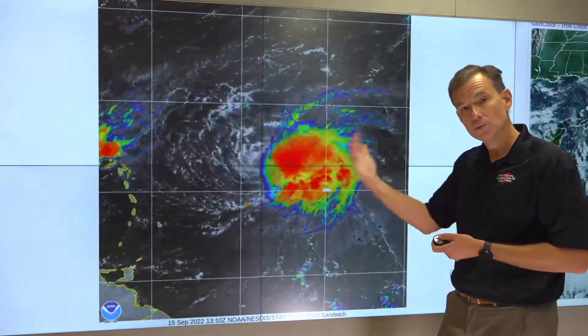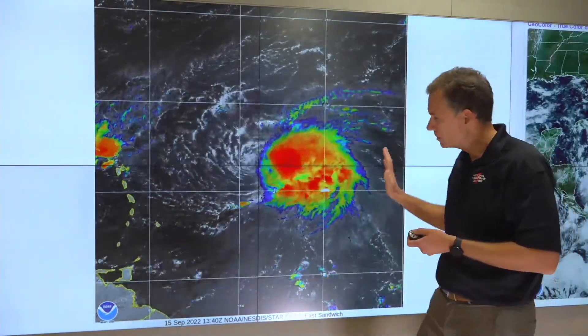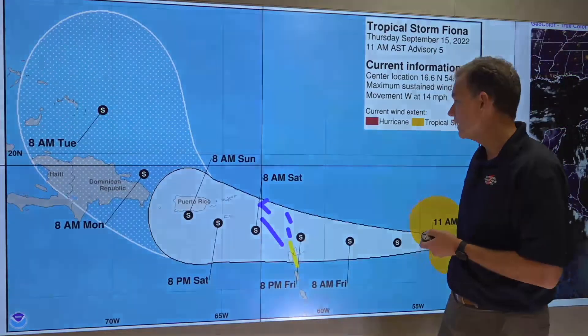What this is showing you is that strong westerly winds in the upper levels of the atmosphere are shearing the system, or rather blowing the thunderstorm activity off of this low-level circulation. This is good news because this will typically inhibit significant development. So we're not looking at rapid intensification at this point, just maybe a slow and steady increase in intensity as it marches towards the leeward and windward islands.